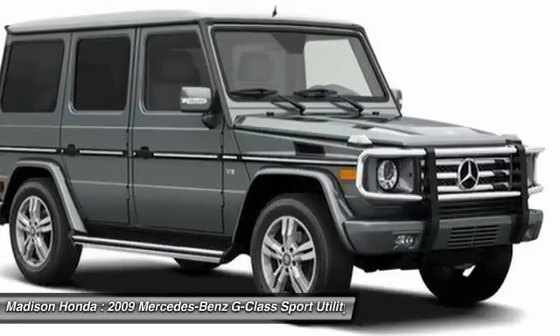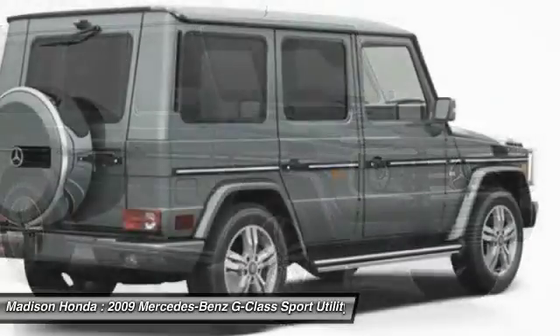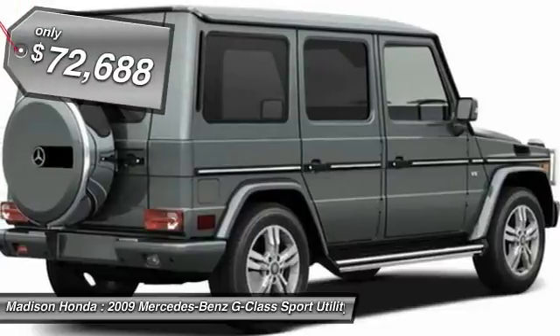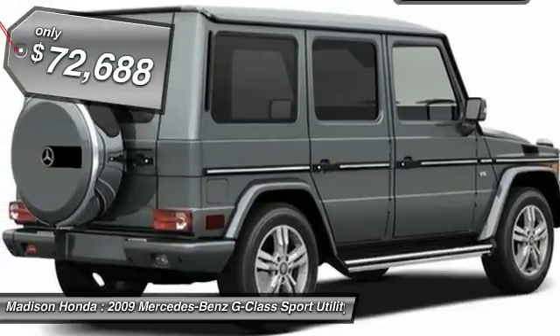Extraordinary capability and ongoing enhancement have made the G-Class one of the world's top off-roaders for the past three decades. And is priced below $75,000.